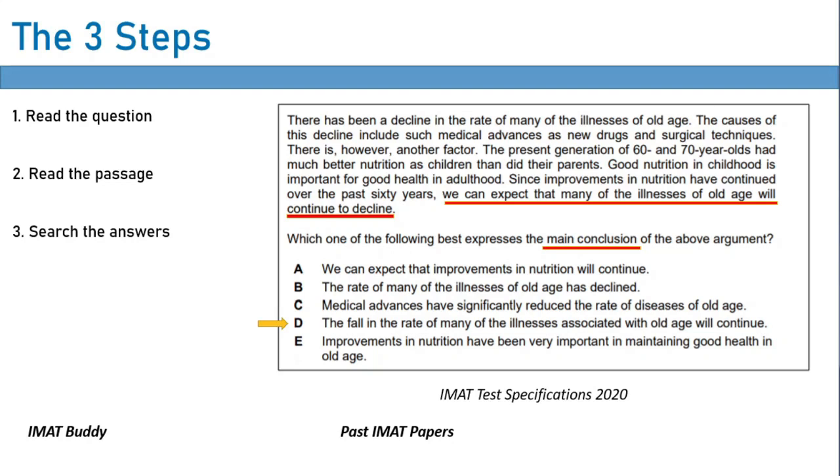Once you've finished all the questions from IMAT Buddy and the past IMAT papers, you can actually find more of these questions in past BMAT papers, because the people who write the IMAT are actually the same people who write the BMAT. The BMAT also has a critical thinking section with the same question types. I don't recommend sitting the BMAT papers under time conditions — just do all the questions as individual questions. If you do all this, there will be nothing the IMAT writers can do to throw you off, and you will get every one of those questions correct when you actually sit the IMAT.